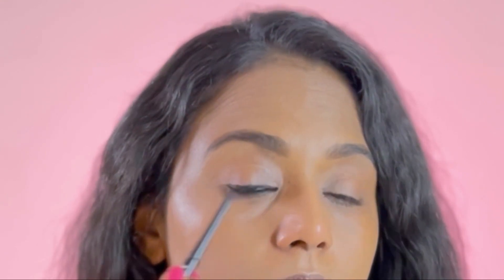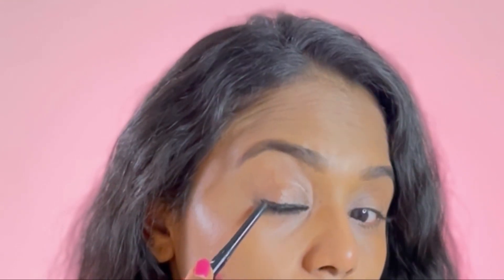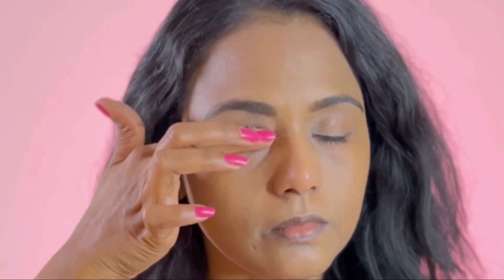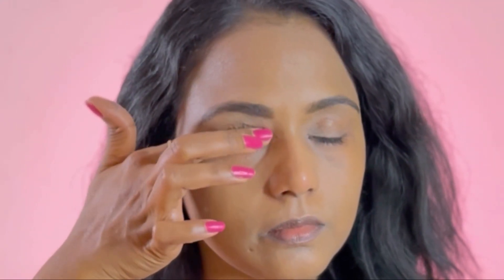I'm using this kajal to line my waterline and also my upper lash line. I'm drawing a very thin line on the upper lash line and winging it out slightly so that it doesn't look too prominent, because we are aiming at a natural, simple makeup look here.